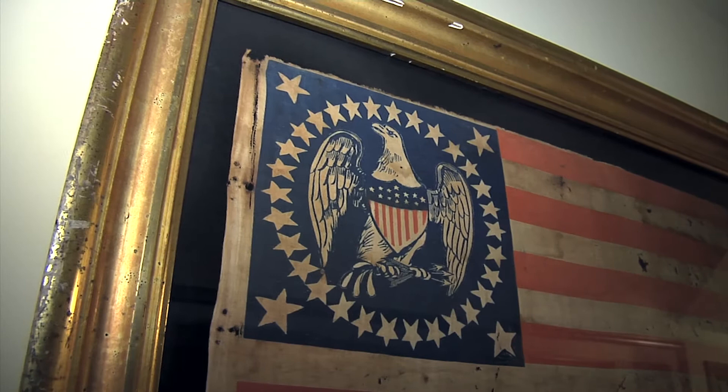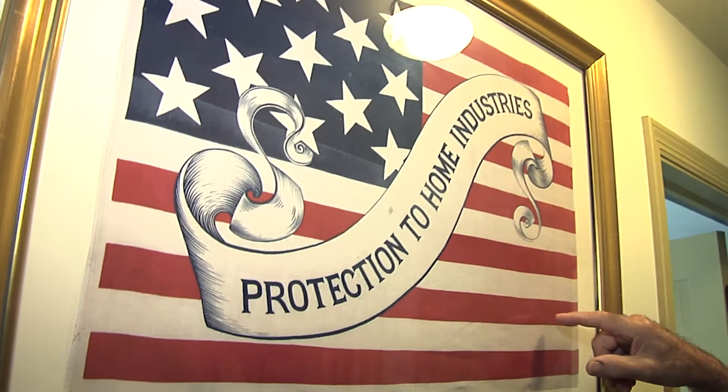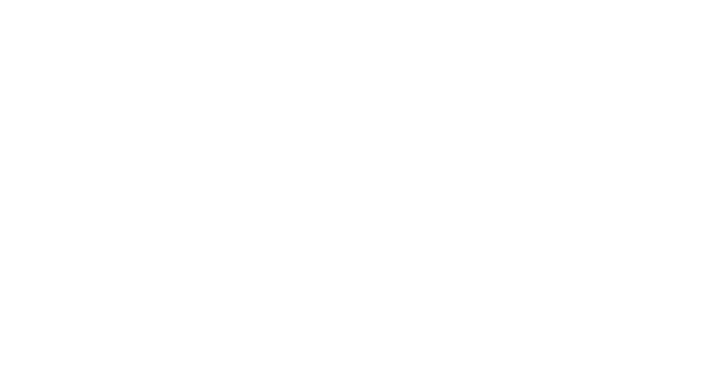I know that these flags will live on because they've been properly preserved, and I consider myself fortunate. I'm a custodian of history, if you will, and I'm proud to do that, and I understand my role in it.